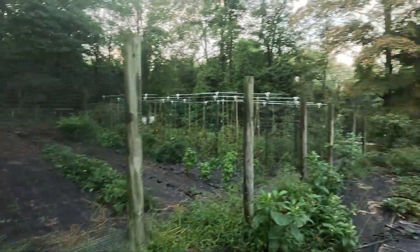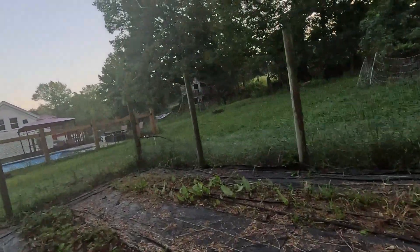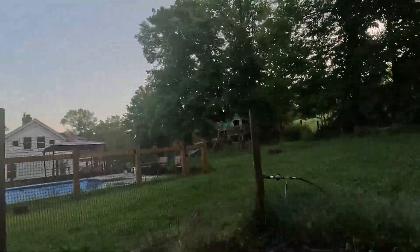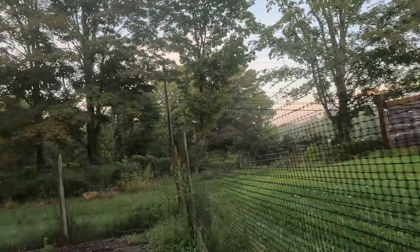We did actually end up ripping out this whole row of strawberries that we didn't catch in my last garden tour. These guys still remained, as you can clearly see here. The reason we had to rip out that whole row is because, first of all, they were mostly dead, and second of all, the weed population was so dense that it just wasn't really worth it at all.